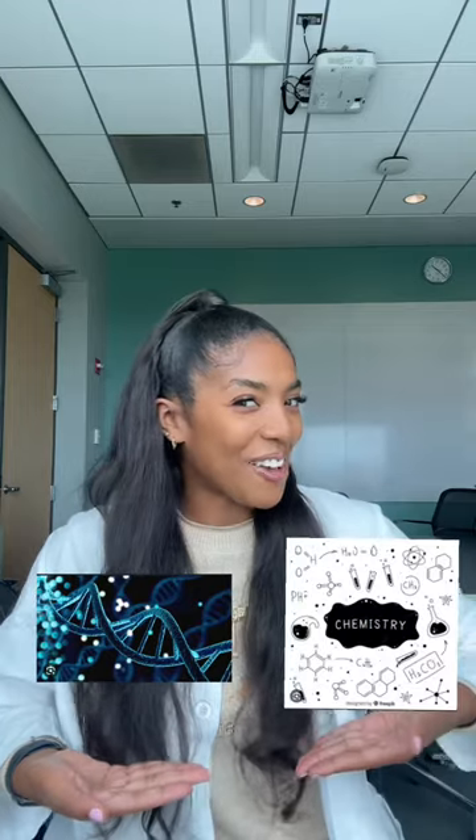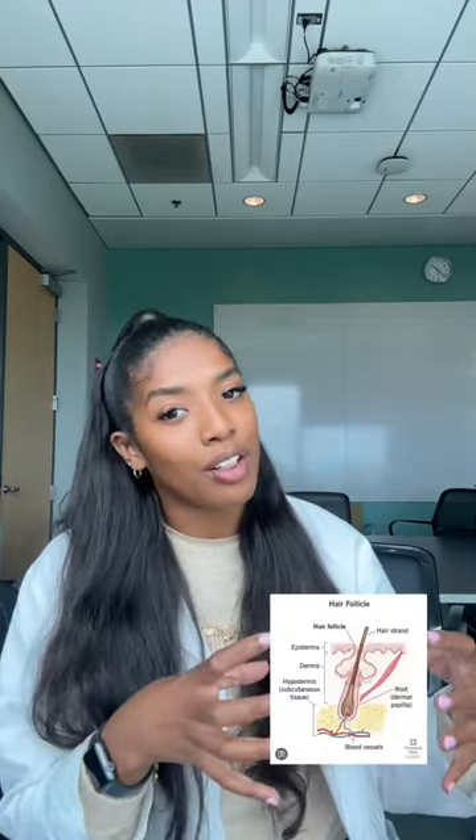First things first, hair texture has a lot to do with genetics and my BFF chemistry. One of the things that determines your hair texture is the shape of your follicles. You know what's going to determine the shape of your follicles? Genetics! In particular, there's a gene called trichohyalin. This is a gene that contains different variants associated with distinct hair shapes and patterns from different people across the globe.